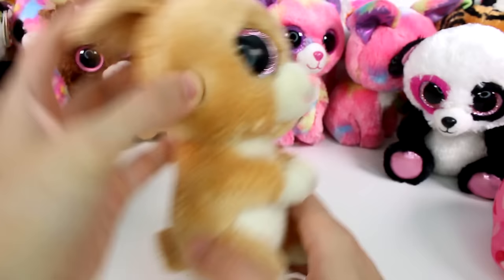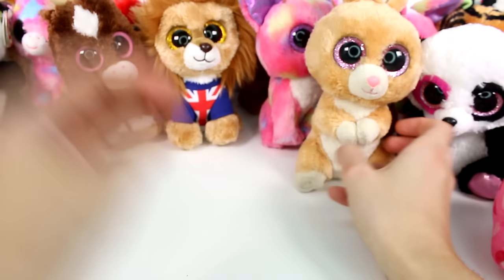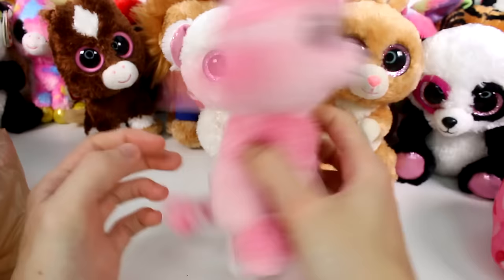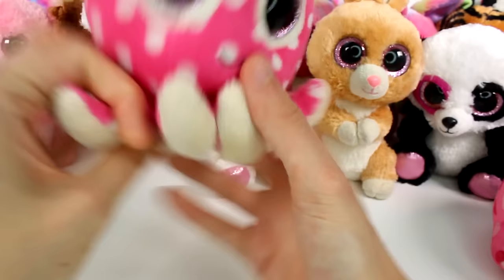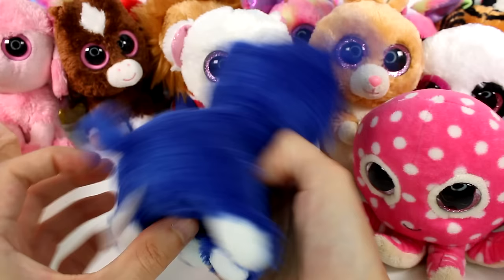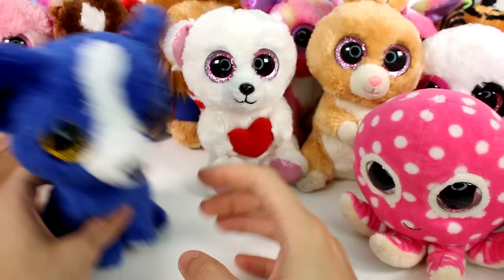And then we have Carrots — always a favorite. And then we have this cute little white bear with the heart — this is Sweetly. And we have a cute little pink poodle — this one is Princess, and she even has the regular eyes as well. What is happening? And then we have this little octopus — this one is Ollie. And then we have this little guy — this one is T-Bone, a little blue puppy.